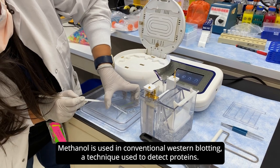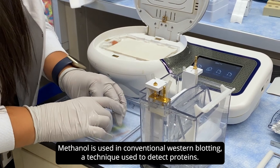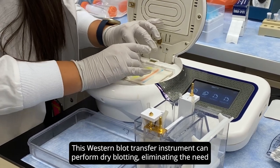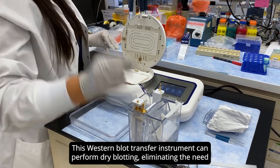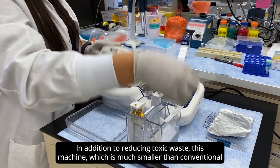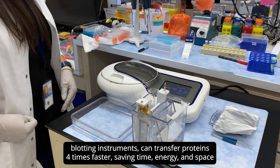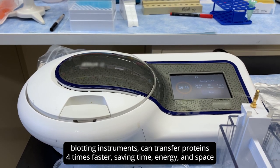Methanol is used in conventional Western blotting, a technique used to detect proteins. But methanol is toxic to the environment and human health. This Western blot transfer instrument can perform dry blotting, eliminating the need to use methanol. In addition to reducing toxic waste, this machine, which is much smaller than conventional blotting instruments, can transfer proteins four times faster, saving time, energy, and space in the lab.